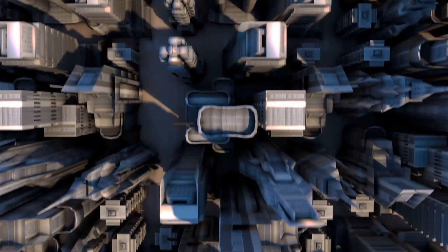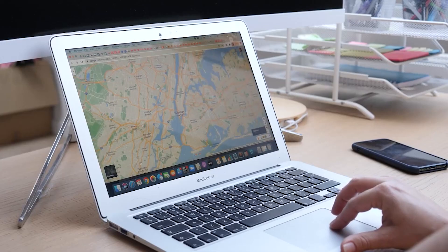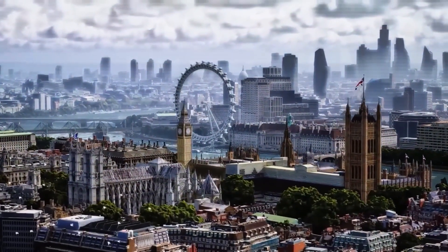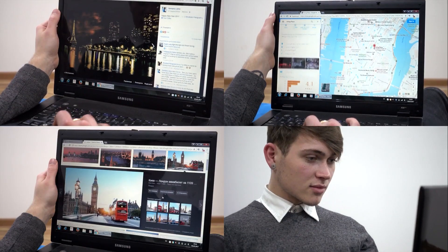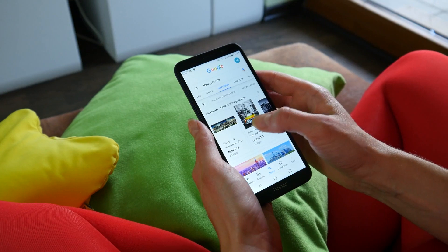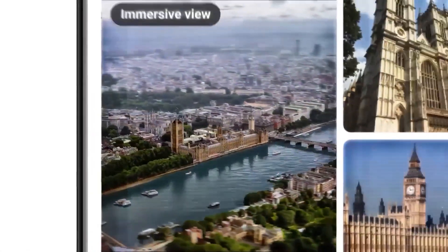First up on our list is something called immersive view. Imagine being able to check out any place in the world in 3D on your phone or computer — like you're flying around like a bird or walking on the streets as if you were actually there, but you're actually just chilling from the comfort of your home. This feature transforms your screen into a window to the world, offering different views so you can look at buildings, cities, streets, and even go inside places like restaurants and museums to see what they look like.